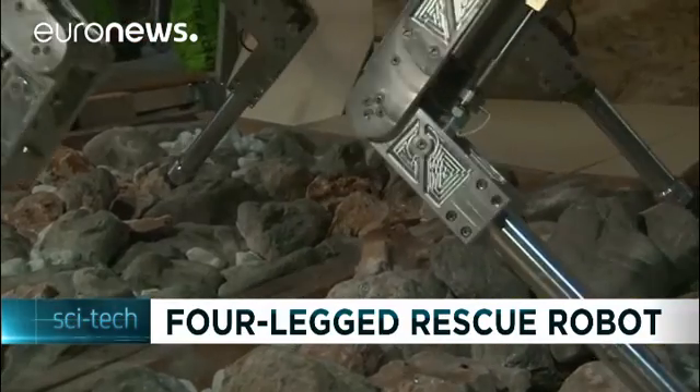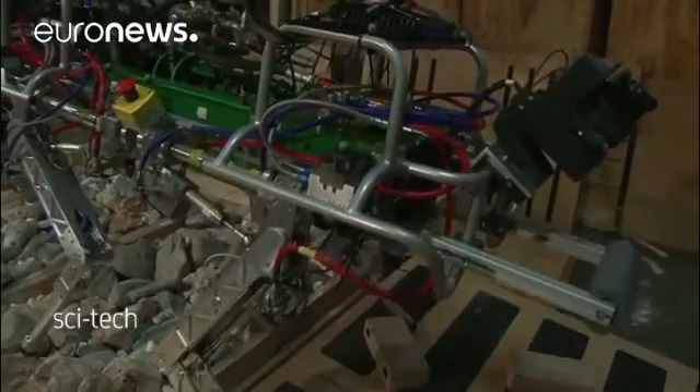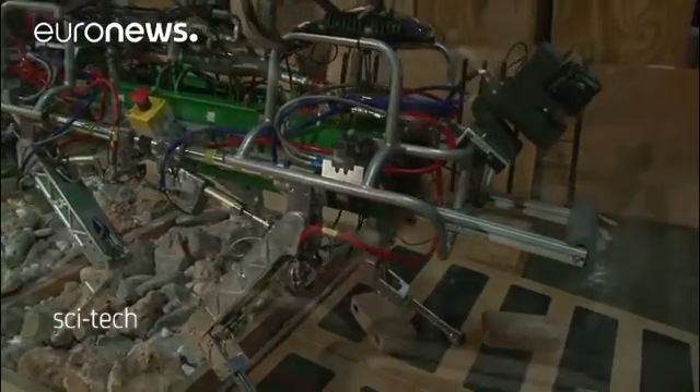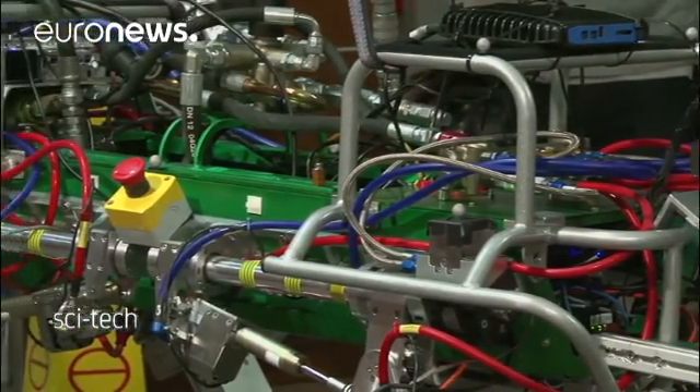The key to the four-legged robot called HYQ, an acronym for hydraulic quadruped, is its mobility. It can trot, walk on rocks, climb stairs, walk backwards, and keep itself upright if it gets knocked.